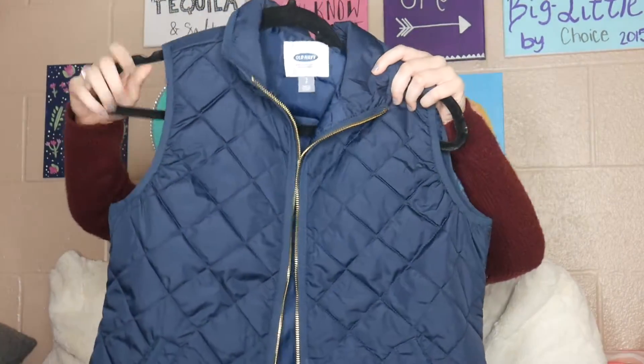So my seventh and final fall essential for today's video is a cute vest. I got this vest from Old Navy, and it's just like a navy blue one. I also have a black one. Old Navy sells really cute vests, especially if you're a fan of the whole preppy look. They have vests that look like J.Crew vests but for like a third of the price. Vests are definitely a fall essential because you can put them with any type of outfit and they look top notch.